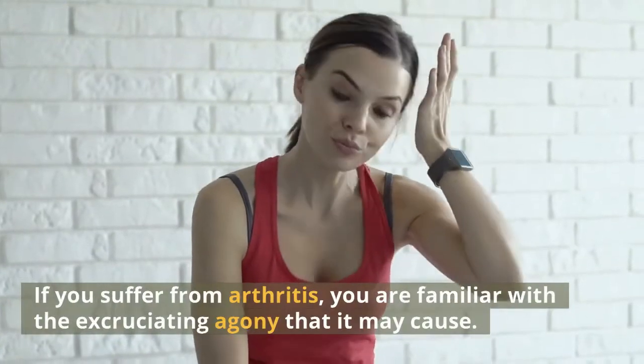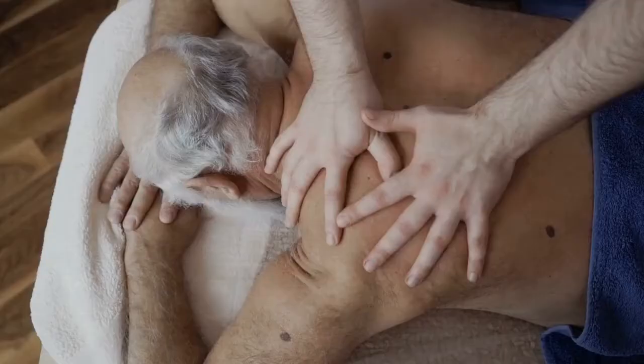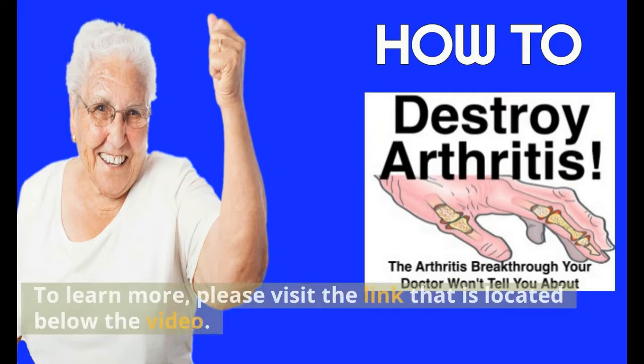If you suffer from arthritis, you are familiar with the excruciating pain that it may cause. The good news is that there are multiple treatments available that may be of assistance, and one in particular that has the potential to alleviate arthritis. To learn more, please visit the link located below the video.